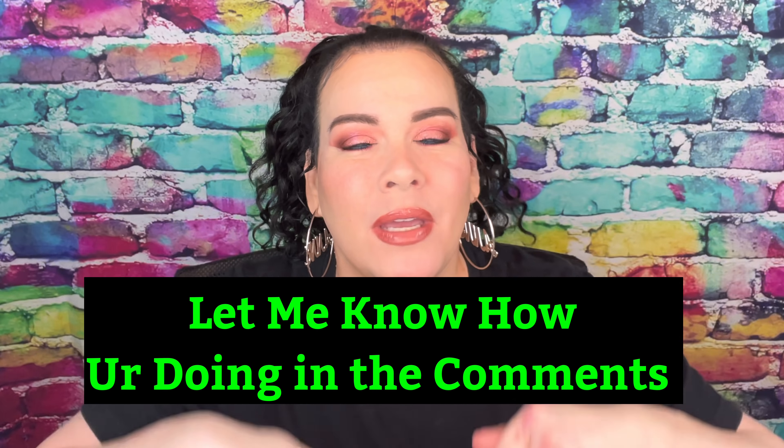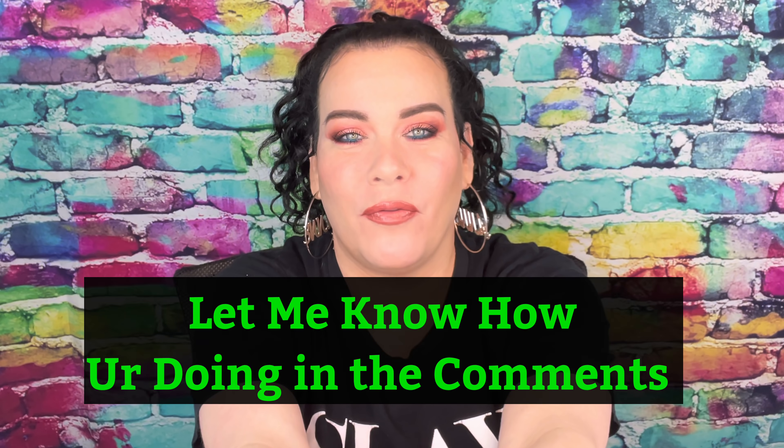Lovely people, how are you? Make sure you let me know in the comment section. Welcome back to our family.